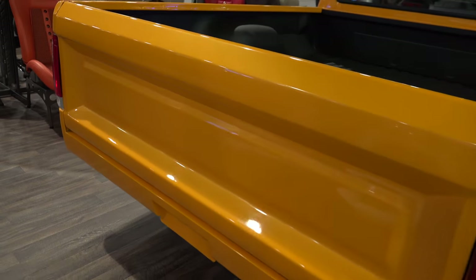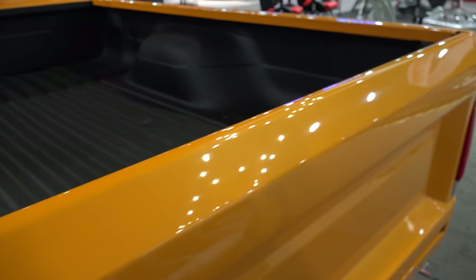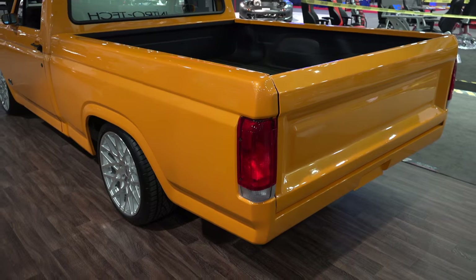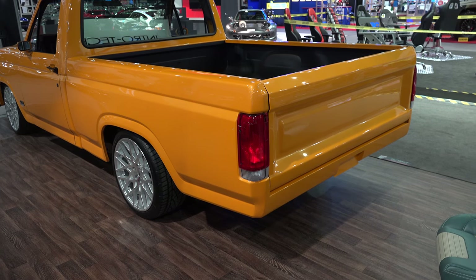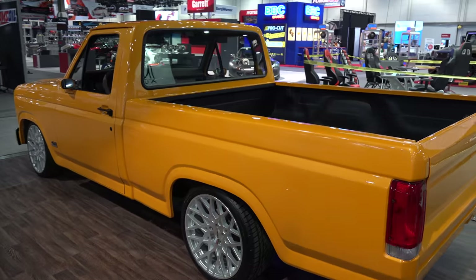I guess this would have said Ford on it but it's been smoothed out. I don't know how that metallic is gonna show but it's got a really pretty metallic to it too. It should have had a rear bumper but it doesn't look like it has one now — they've molded all that in. But that's a good-looking truck.